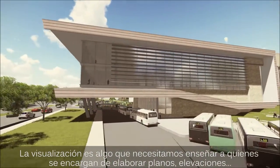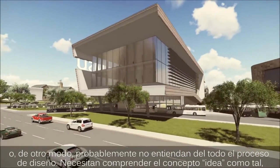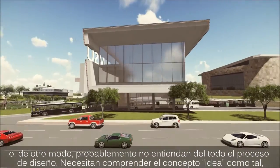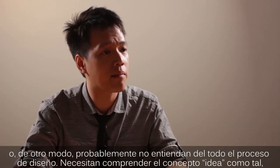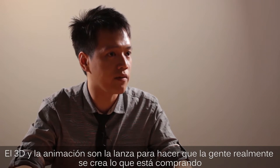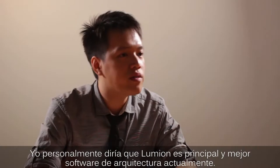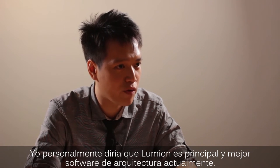Visualization is something we need to show someone who cannot read plans or elevations, or who doesn't really understand our design process. They need to know the concept ideas. 3D animation is a step to make people believe what they're buying. I would say Lumion will be the major animation software for architecture.